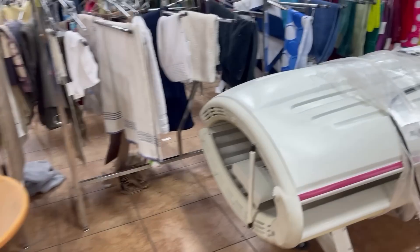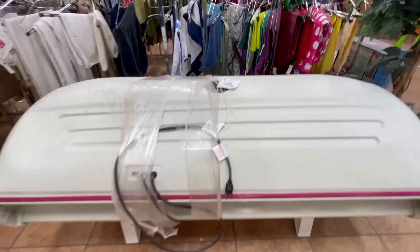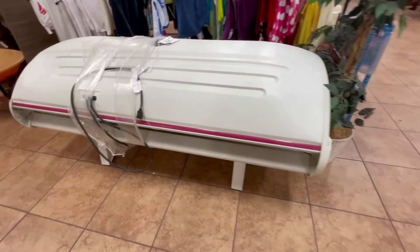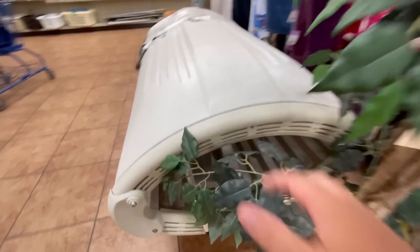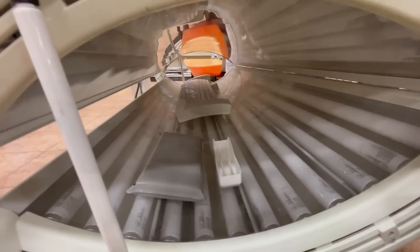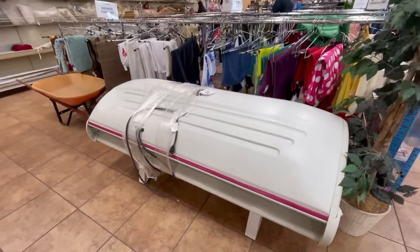A self-tanning bed, friends! You can get a self-tanning bed for just 50 bucks. Sunspots not included — 50 bucks, though, only for this thing. Let's look at the lights — oh boy, it's got all the lights in there. That would be fun. I could start renting it out, making some money. Should we get a new venture started?